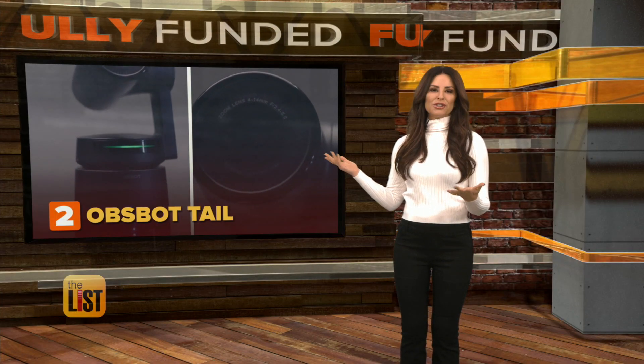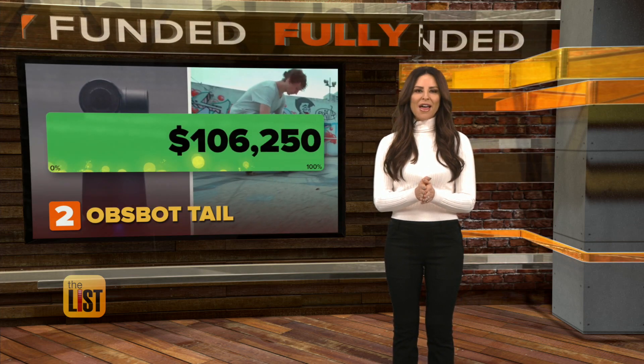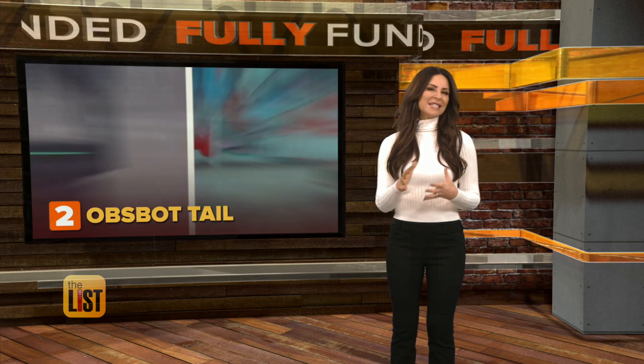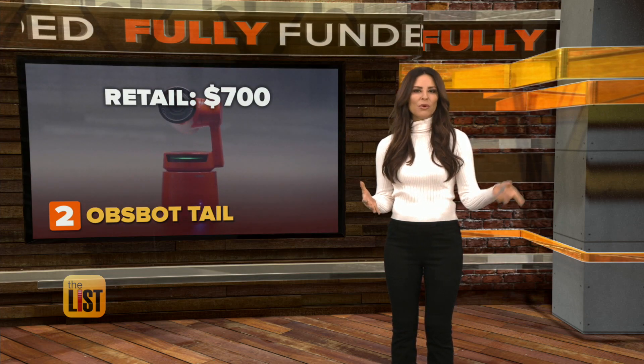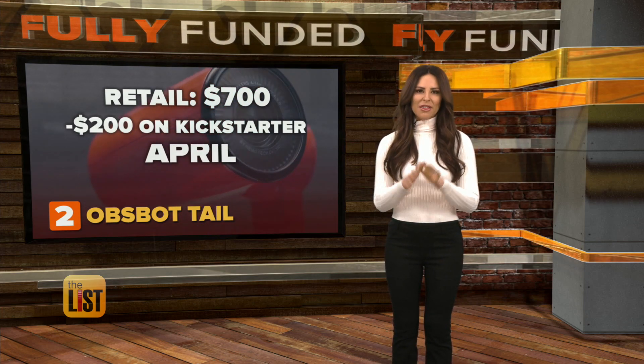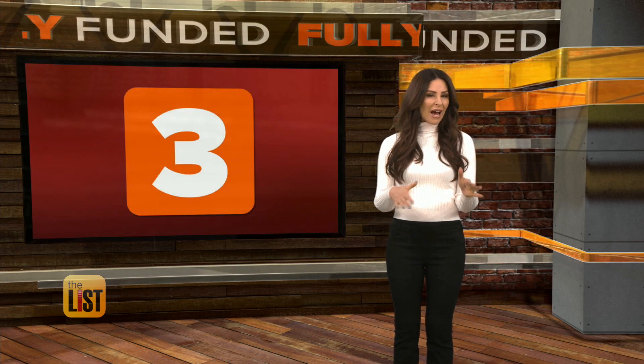They were funded in just three days, setting their goal at a little over $50,000, but so far they've raised about $200,000. Plans are to retail for around $700, but you can save more than $200 if you pre-order it now on Kickstarter. This one is due out in April.